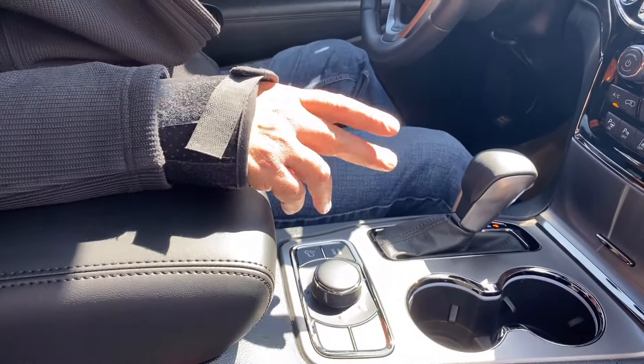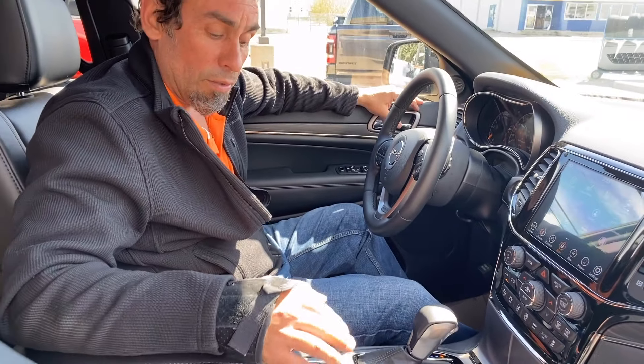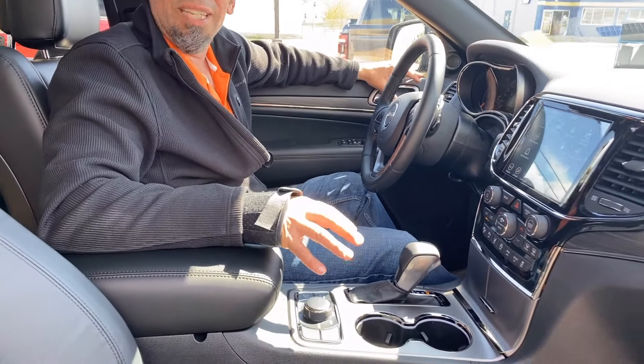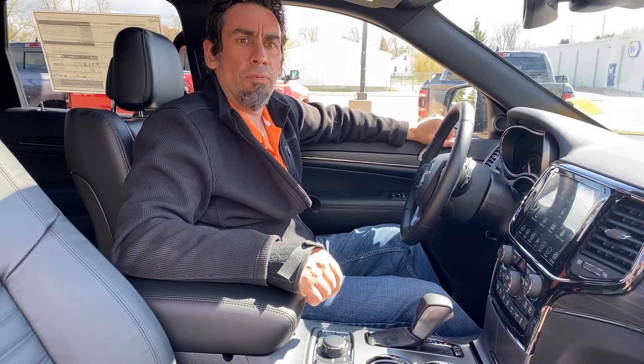One of the cool things about the Jeeps compared to a lot of other SUVs is that they have an actual four-wheel drive setting. So you have a low mode, sand, auto, snow, rock, and locker — you can do all kinds of different settings depending on the circumstances you're in. Beautiful vehicle.